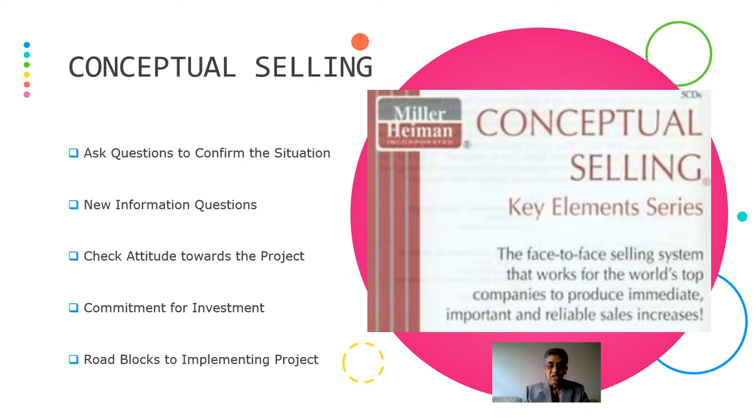Commitment for investment is very, very important, because if you are selling something and don't have the commitment for investment, it's of no use selling. You also have to understand from the stakeholders what are the various roadblocks in implementing the project. This was devised by Miller and Hammond — it's a conceptual selling, face-to-face selling system that works for the world's top companies to produce immediate, important, and reliable sales increases.